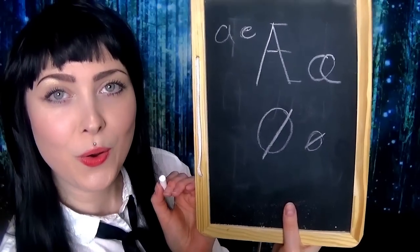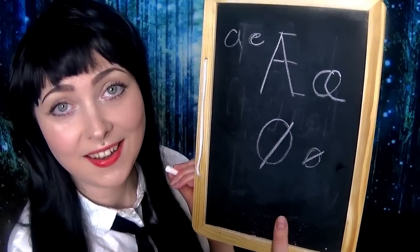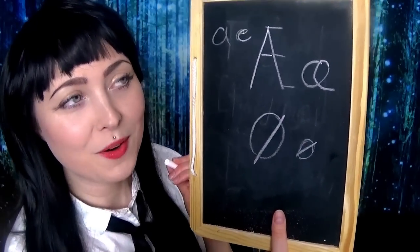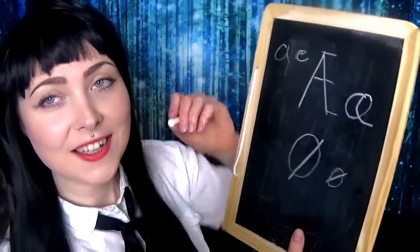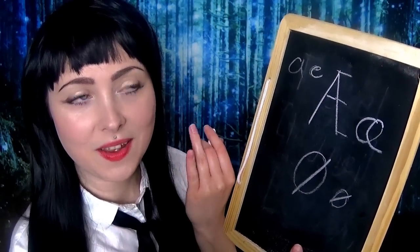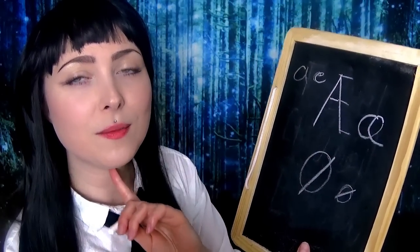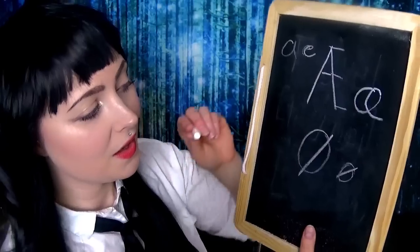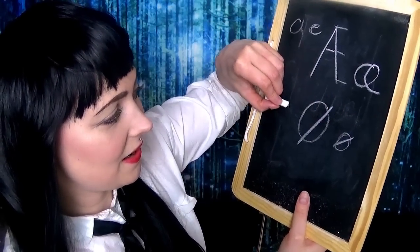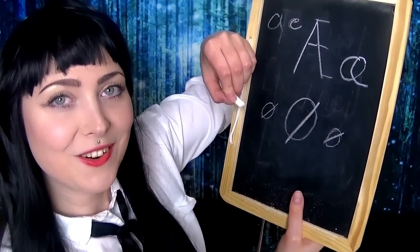The next one is Ø. A lot of people who come to Denmark have very big problems pronouncing Ø, because we do something with our mouth. We can say Ø — it comes all the way from down in the throat. So: Ø. And that is just like a circle with a cross through it.